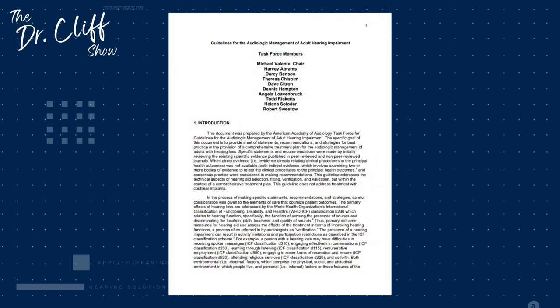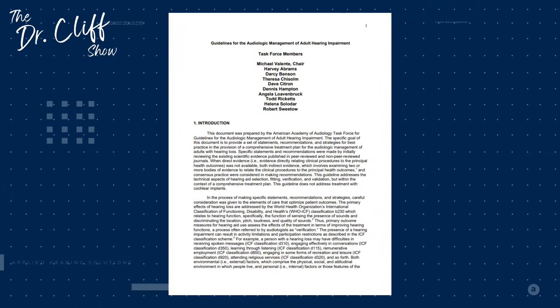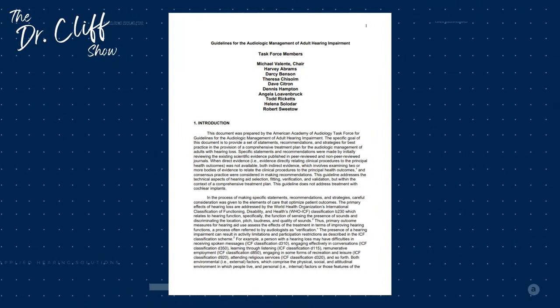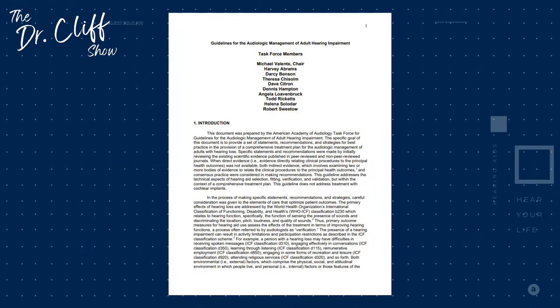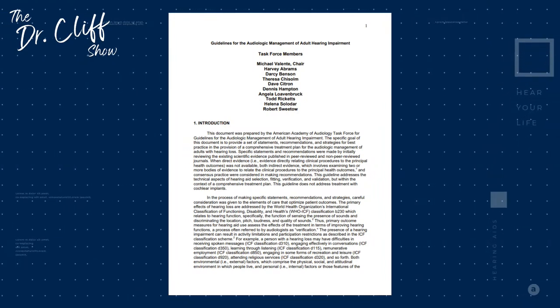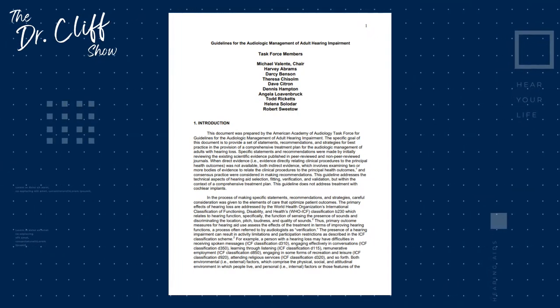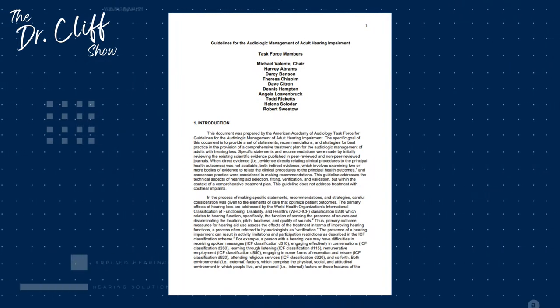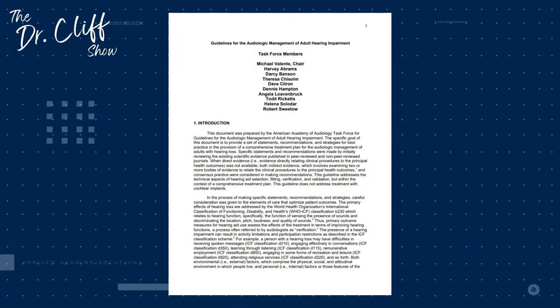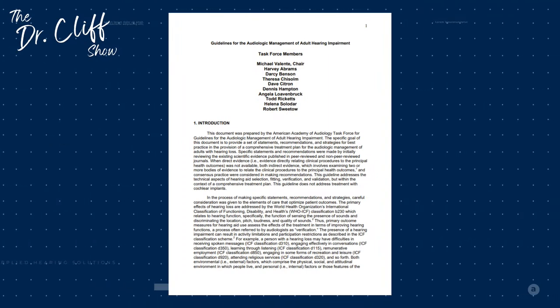There are guidelines published by AAA back in 2006. It's a pretty extensive document and a very difficult read, but as an audiologist, this document holds all of the best practices we have inside of adult hearing aid fitting. AAA developed a task force, and virtually all of the task force members are role models of mine — many of them wrote the textbooks we used going through our audiology programs.